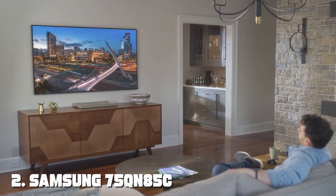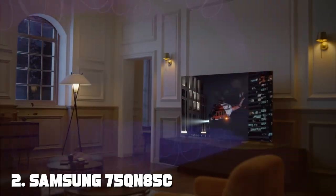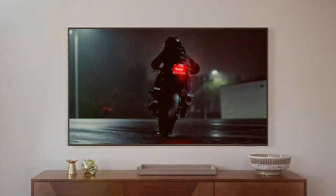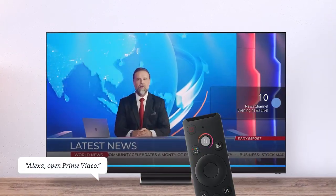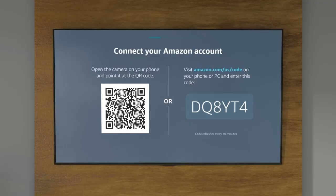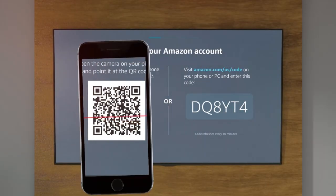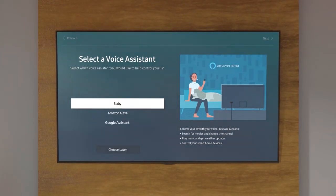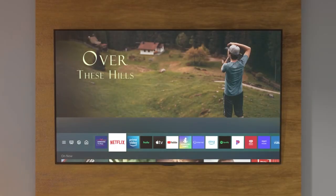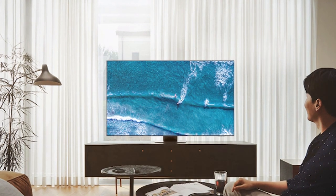Number two: Samsung 75 QN85C Neo QLED 4K Smart TV — a masterpiece of modern technology. Boasting a massive 75-inch screen, this TV immerses you in a world of vivid colors, sharp details, and lifelike images. The Neo QLED technology utilizes quantum dots to deliver brightness and contrast that rival the cinema.